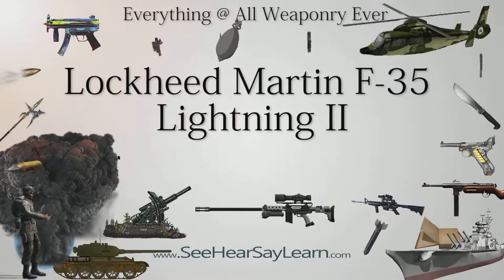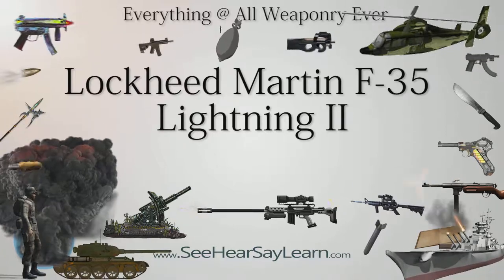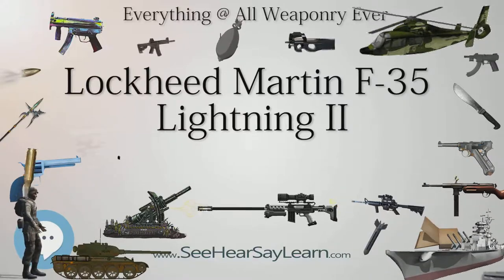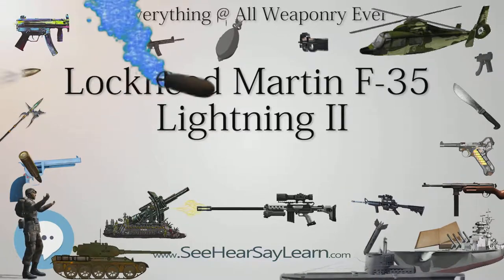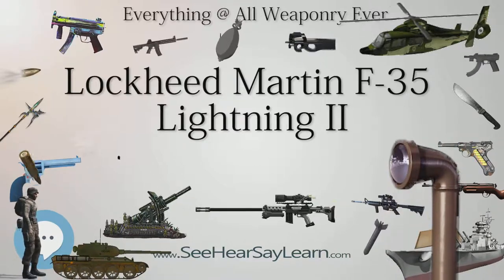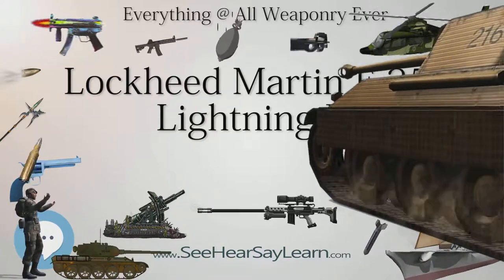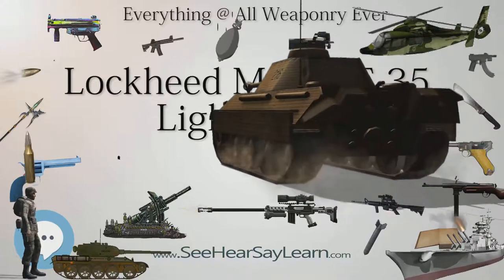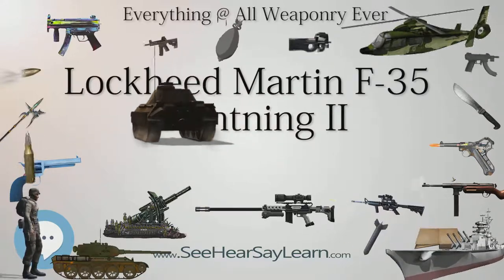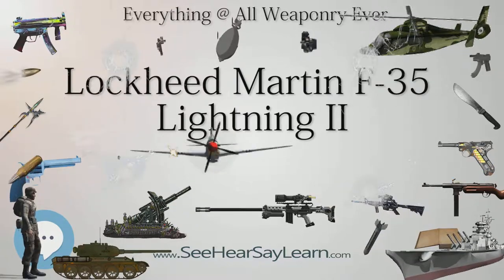The Pratt & Whitney F-135 powers the F-35. An alternative engine, the General Electric/Rolls-Royce F-136, was being developed until it was cancelled by its manufacturers in December 2011 for lack of funding from the Pentagon. The F-135 and F-136 engines are not designed to supercruise; however, the F-35 can briefly fly at Mach 1.2 for 150 miles without the use of an afterburner. The F-135 is a stealthy afterburning jet engine.